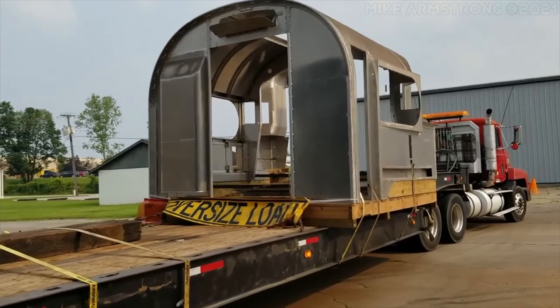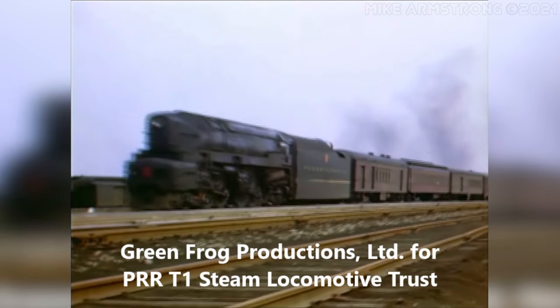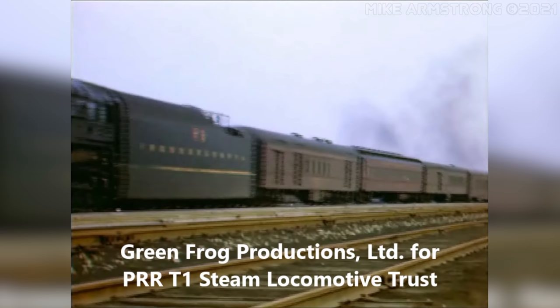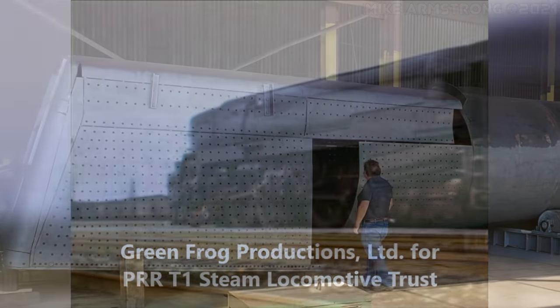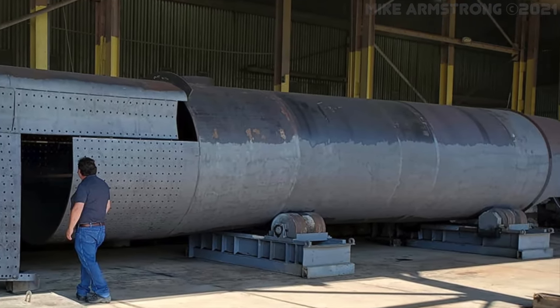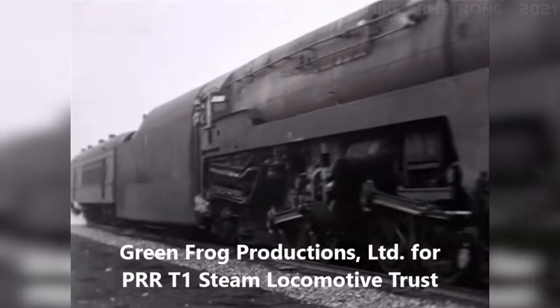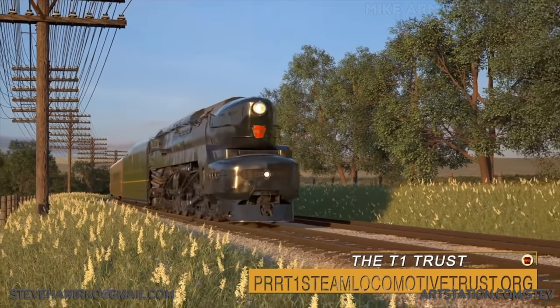Gary Bensman, Wolf Fengler, Jason Johnson, and Brad Noble of the T1 Trust join us to talk about the project, the history of the original T1 locomotives, and the challenges faced in building a large steam locomotive in the 21st century. This is the story of bringing a legend back to life. This is the story of the 5550.